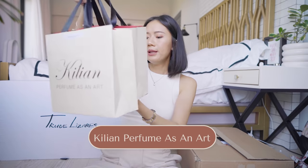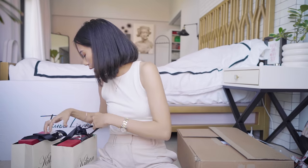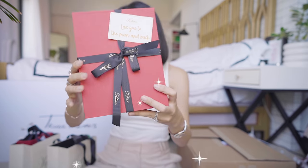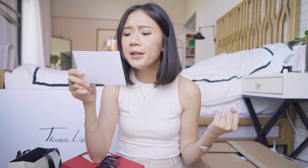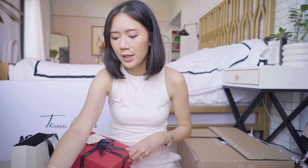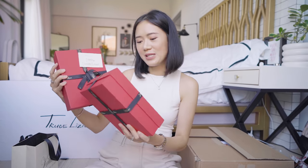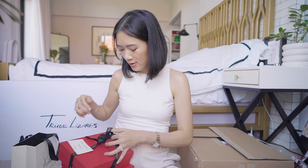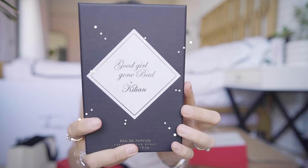Next is this one from Killian Perfume as an Art — it's a gift to Yoni and I, available at Rustan's The Beauty Source. So it says 'I confess, I couldn't resist' and the other one says 'Love you to the moon and back.' Oh, it's from Paris. It says here Good Girl Gone Bad. I really want to show you guys the detail of this bottle.